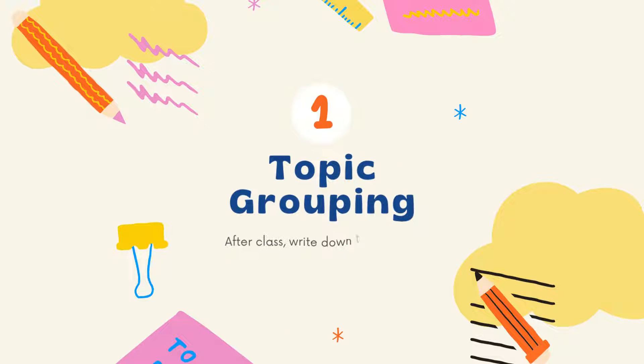Tip number one: topic grouping. After the class, write down all the things you have to remember and a prompt for each, then group the topics.